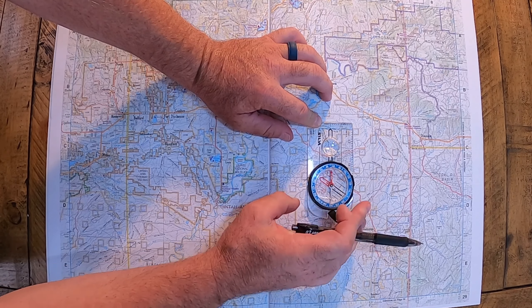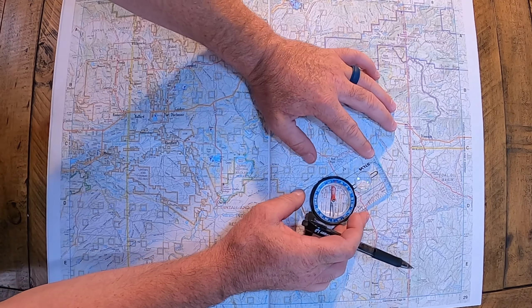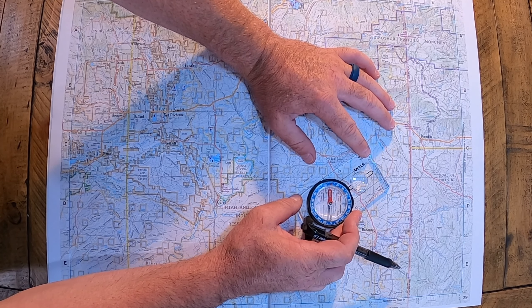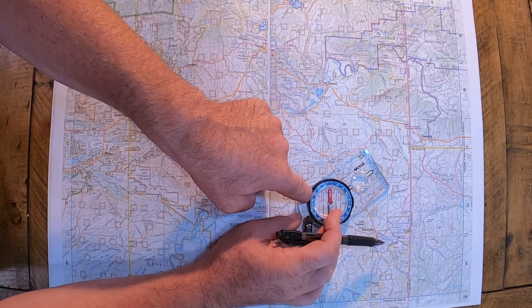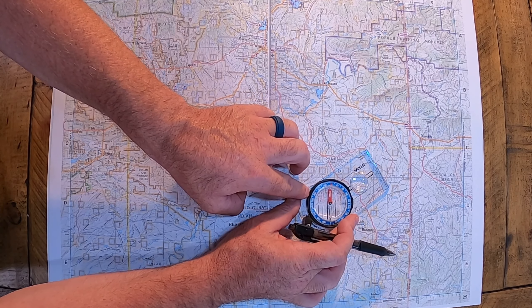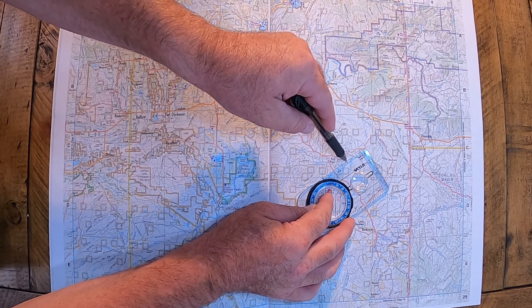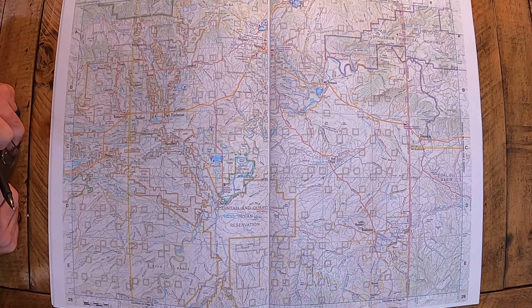These lines here are not lined up yet, so you're going to line those up with your map. Come over to there and line these lines on the inside up with your north and south bearing lines. Now this line here is going to be 56 degrees to the east. It's really quite simple when you're on your map.